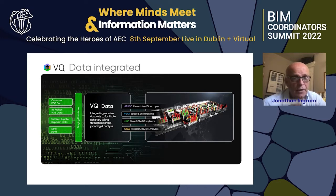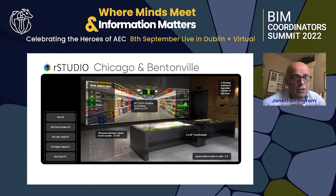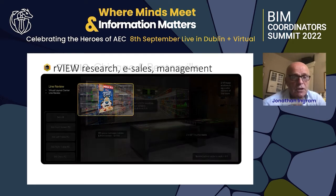We generate our own data from research — customers go in and shop either an actual model or a potential store. We have collaboration studios: a complete wall of 86-inch touchscreens, and we have a number of those around the United States.